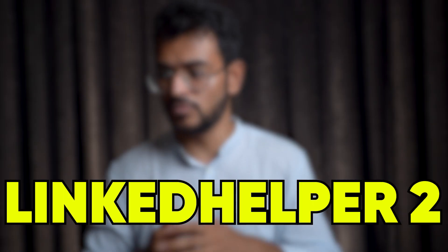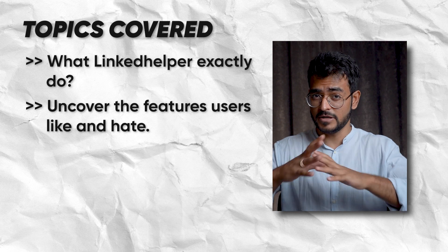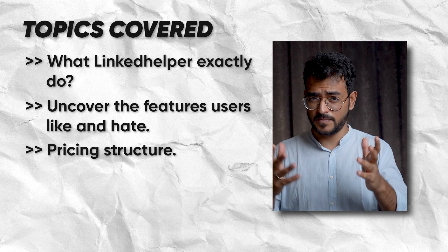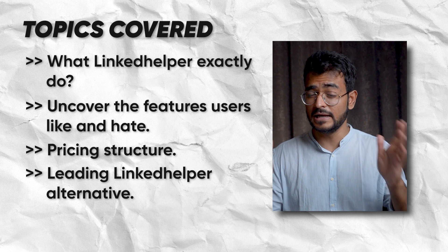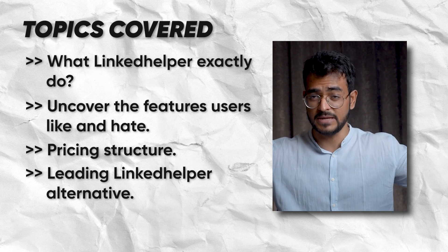Linked Helper has been around for a while. They recently released their new version, Linked Helper 2. In this review, I'll cover what Linked Helper 2 exactly does, uncover the features users like and hate based on deep review research, understand their pricing structure to see what makes it cheap or expensive in higher paid plans, and explore a leading Linked Helper alternative if you're getting more serious about using it as a team.